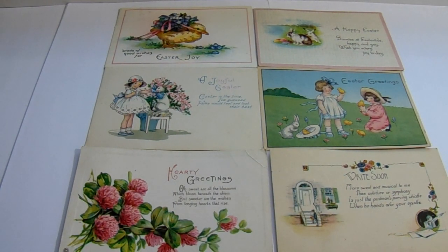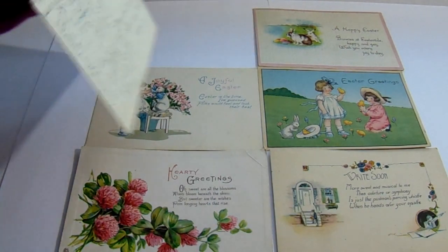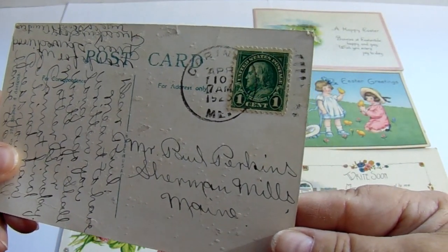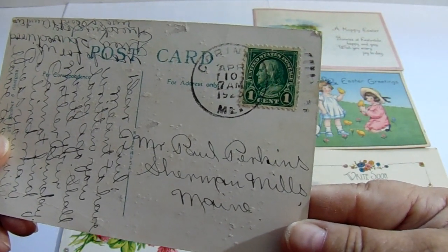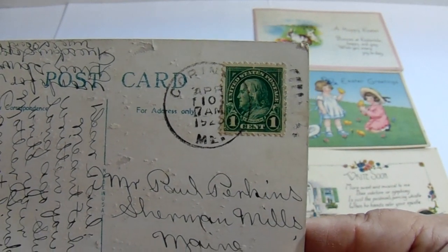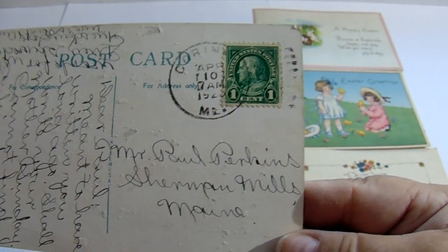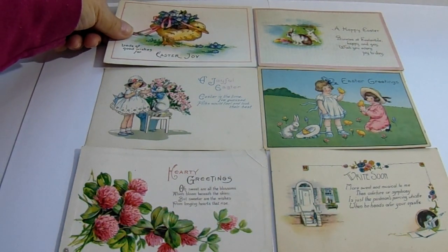Loads of good wishes for Easter joy. The duck carrying all the flowers on his back, bringing you some Easter joy. And here we have 1920-something — I'm thinking 1923 or 1925. Kind of canceled right on the stamp here. See how they didn't have numbers, they just had their names, where and main — no zip codes or nothing. Isn't that funny? And you still got your mail, just as quickly as you would today.